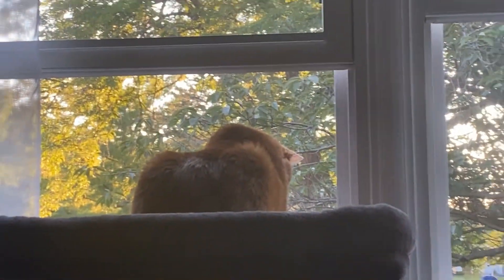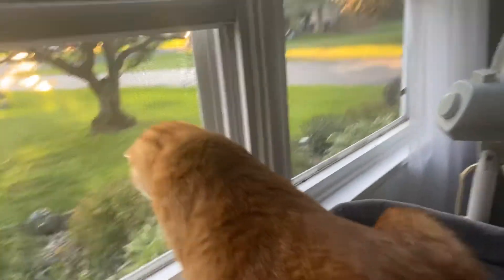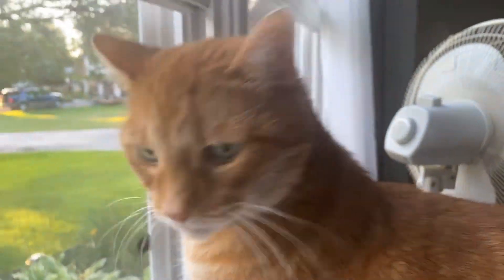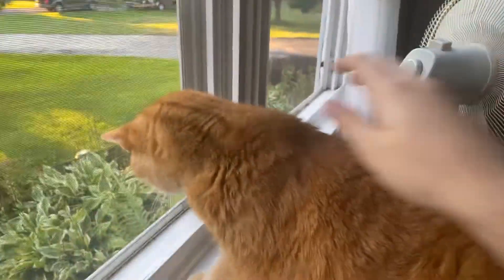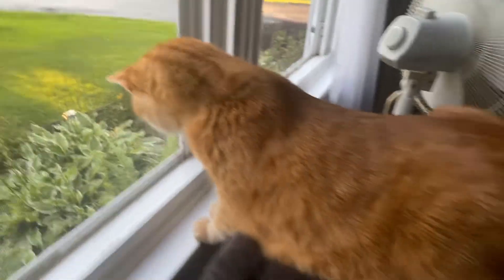Check this out real quick before I end the video — there's my cat Rusty looking out the window. I'm going to say hi to him. Rusty! He's looking out the window. He's a cutie pie.